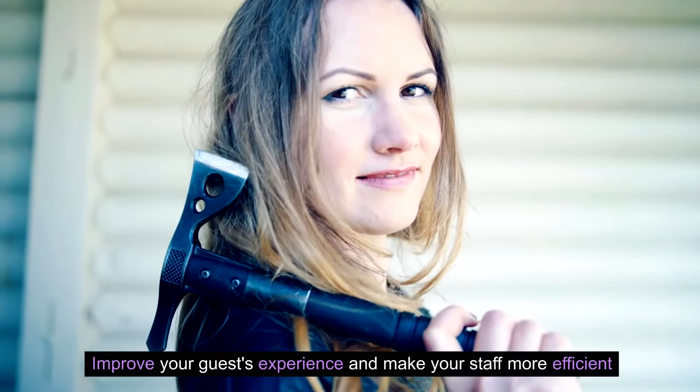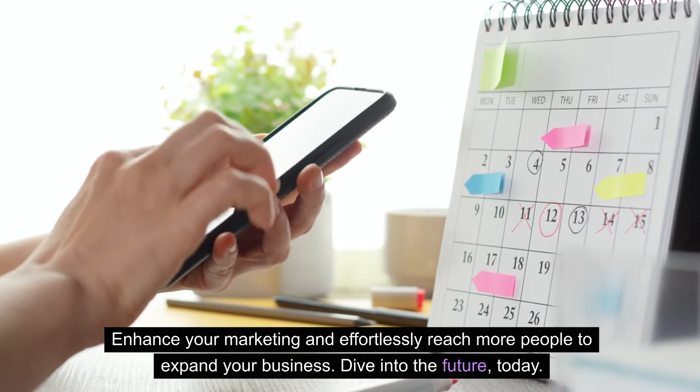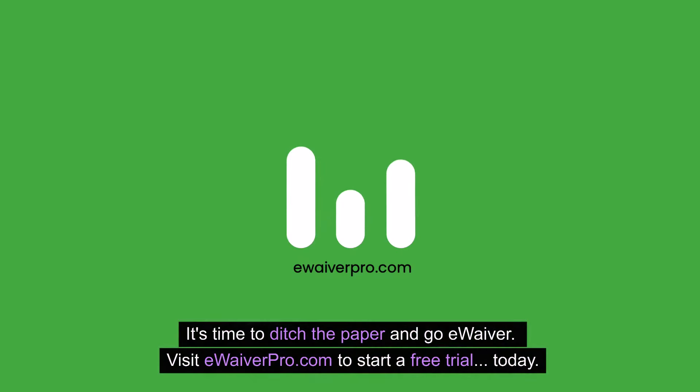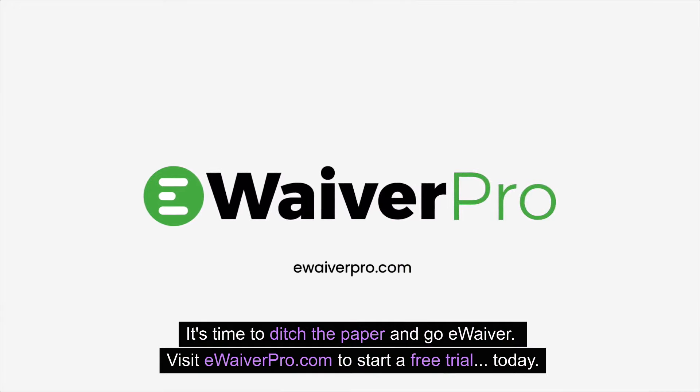Improve your guests' experience and make your staff more efficient. Enhance your marketing and effortlessly reach more people to expand your business. Dive into the future today — it's time to ditch the paper and go eWaiver. Visit eWaiverPro.com to start a free trial today.